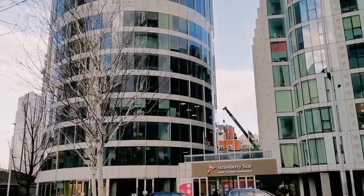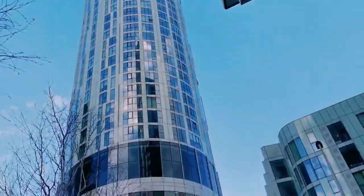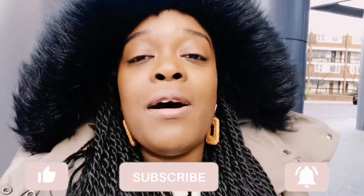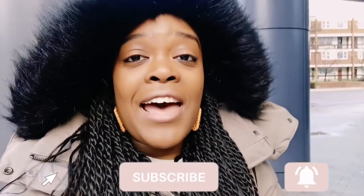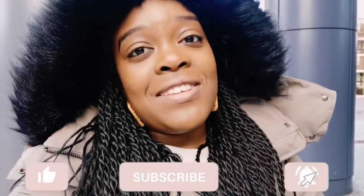Today we are going to see a two-bedroom apartment in that building over there — it is the Sky Gardens apartment, guys. It has a garden on the roof, which is really, really cool! I'm so excited. I'm going to take you guys along with me. I hope you enjoy this video — if you do, please press that subscribe button and give it a big thumbs up.